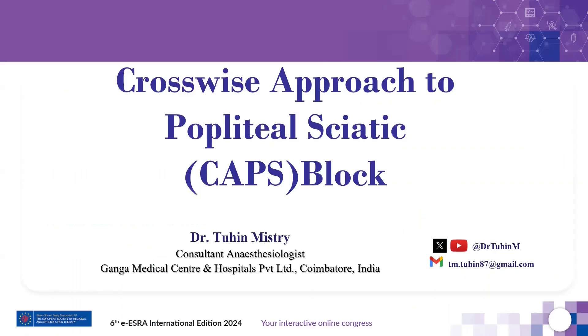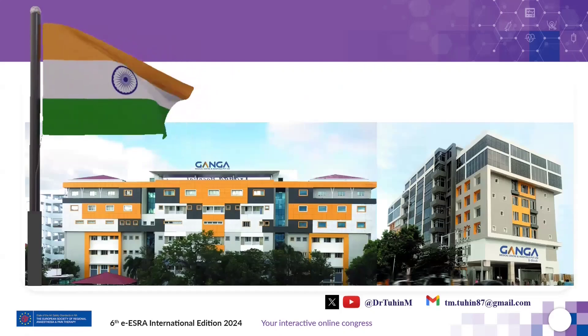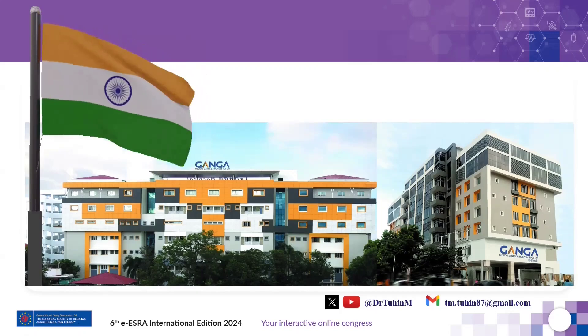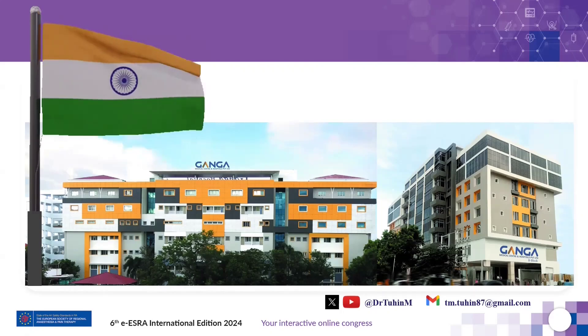Hello everyone. I bring to you greetings from Ganga Hospital, India — a 650-bedded tertiary care center for trauma, orthopedics, and major reconstructive surgeries. I thank both the European Society and the Asia Oceanic Society of Regional Anesthesia for giving me this esteemed opportunity to share our thoughts pertaining to ultrasound-guided regional anesthesia.